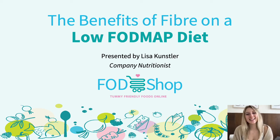Hi everyone, my name is Lisa and I am a nutritionist at FODShop, here to speak to you today about the benefits of fiber on a low FODMAP diet.